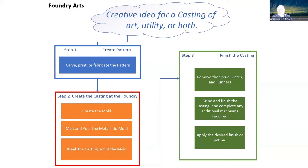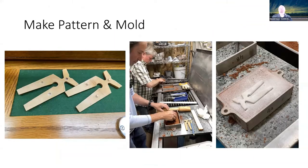Then you grind and finish the casting to remove all the unwanted parts, smooth it up, give it a nice texture, and then you can apply a finish or a patina to it. What we have right here is a simple pattern — a little object art. Over on the left you can see two small patterns. Patterns are typically made in multiple parts, and these two pieces are symmetrical and form a single pattern.